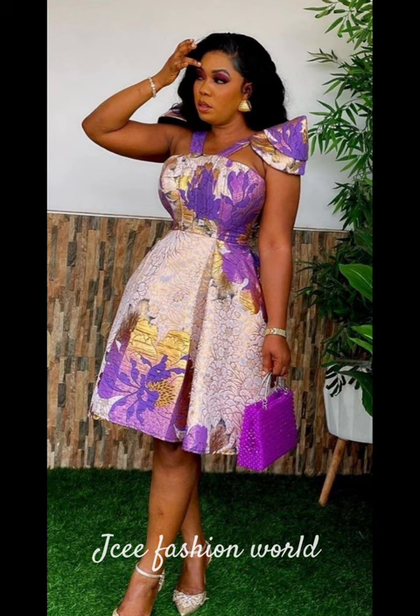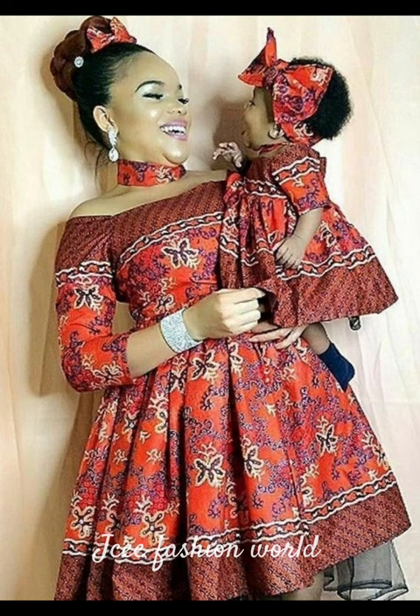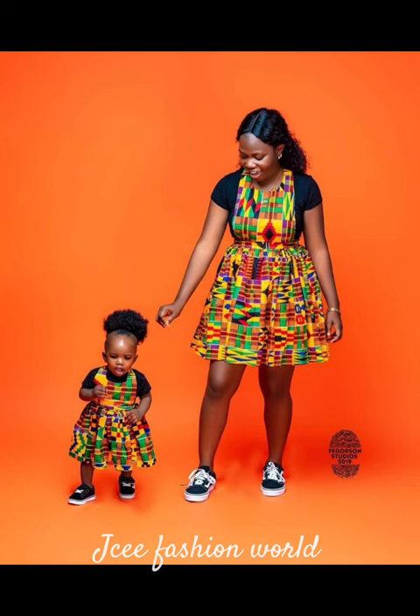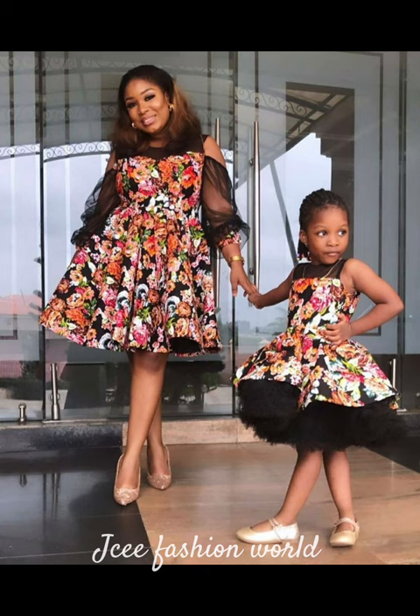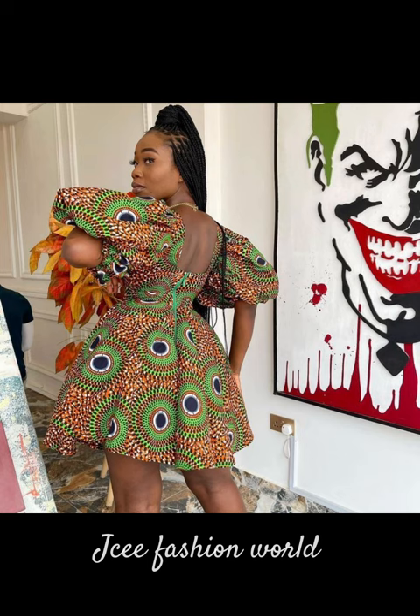Thank you for watching. I remain your humble host, JC. Do have an amazing time wherever you are watching JC Fashion World from. See you again in my next video — bye bye gorgeous! Mom and daughter ankara — so beautiful, so lovely. Wow, I love this one! Beautiful styles, bye!